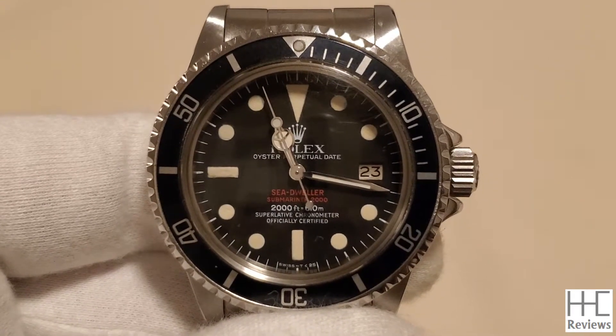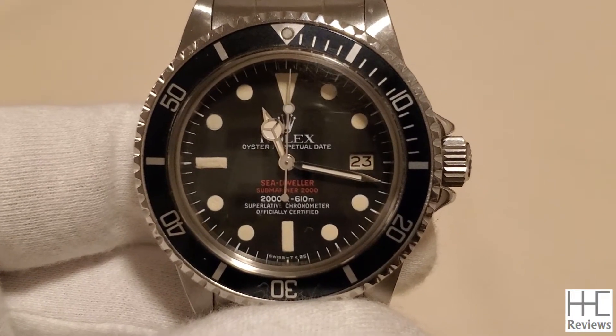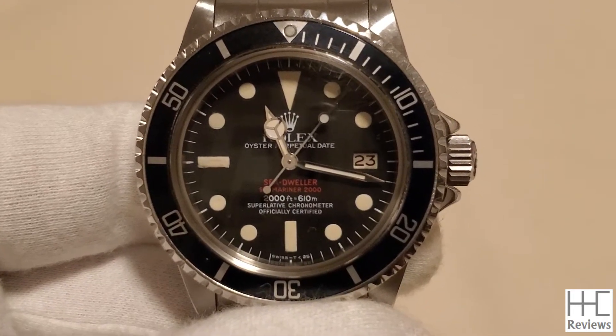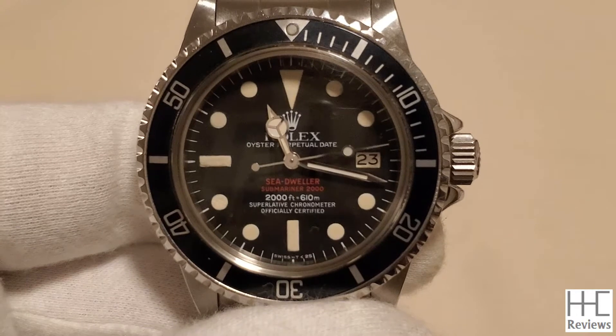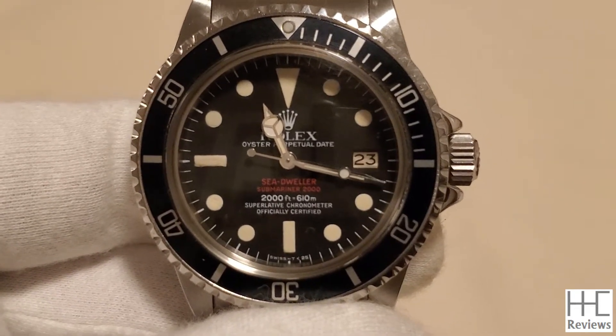The Double Red Sea-Dweller diving watch by Rolex was made from 1967 to 1977, a 10-year run. It's called a Double Red because there are two lines of red fonts on the dial, hence the nickname Double Red Sea-Dweller, or DRSD for short.